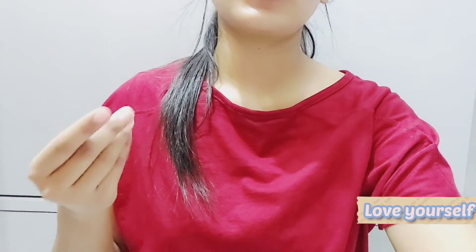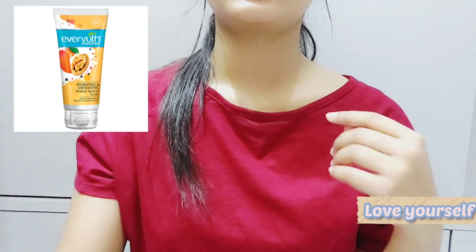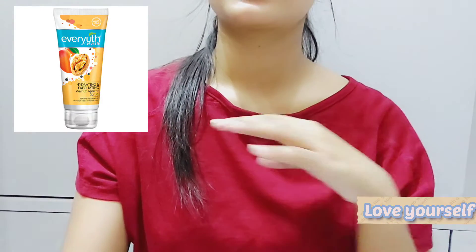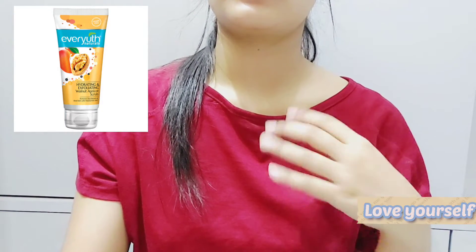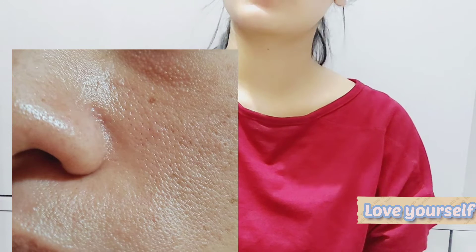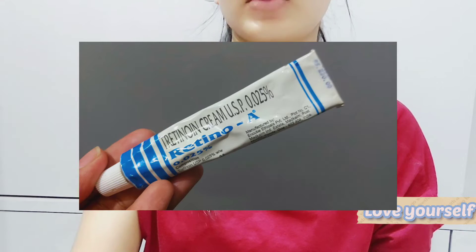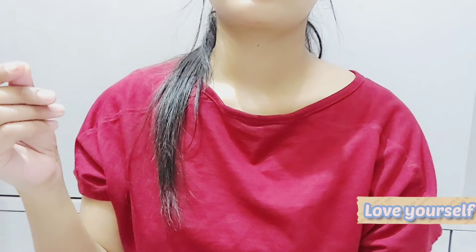If your pores are clogged you need to exfoliate, but please do not use physical exfoliators like sugary scrubs, honey sugar scrubs, or apricot scrubs. I used the St. Ives apricot scrub in school days and it gave me very visible open pores — it took two years of using tretinoin to fix that. Please do not use physical exfoliators.